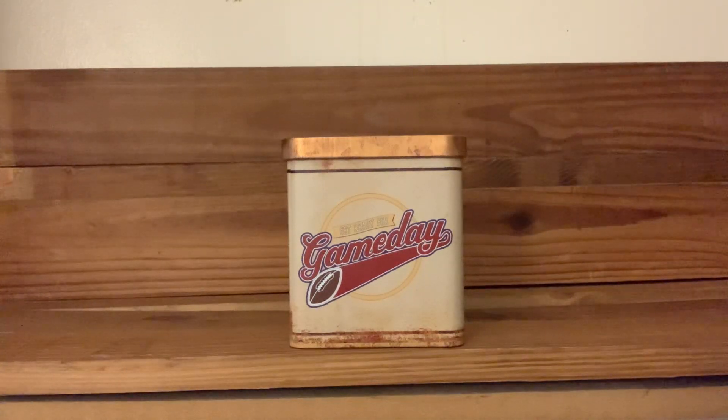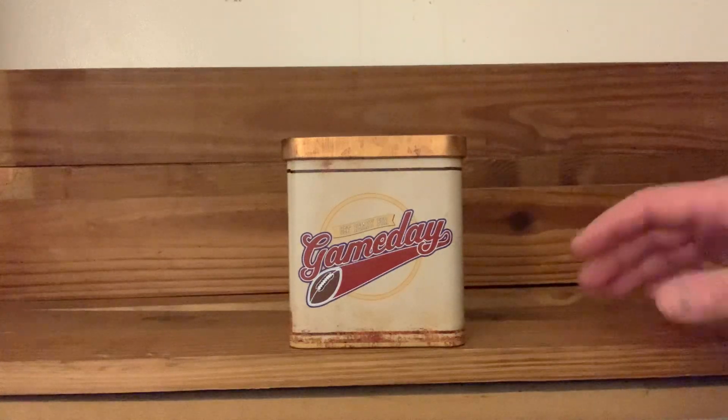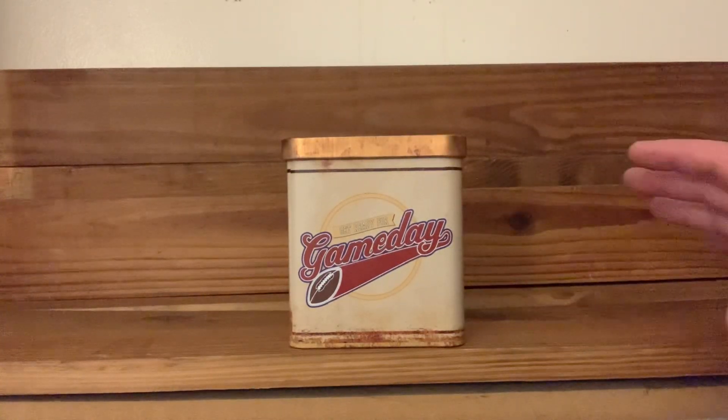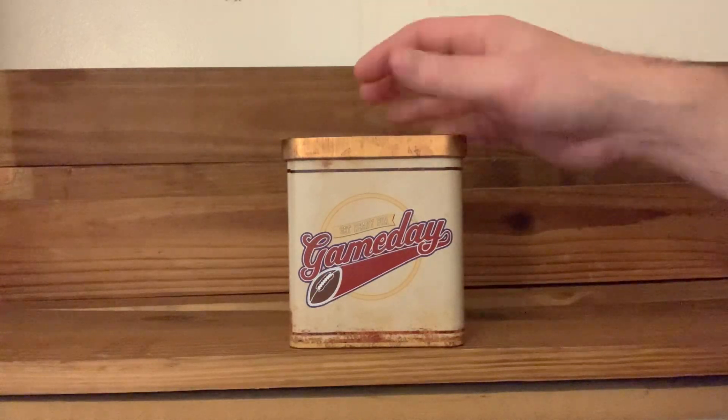Hey guys, today I just wanted to show you this candle I picked up. Actually, last year, it was right around Christmas at Tractor Supply. The name of the company is Red Shed Homing Gifts. I was just walking around, I wasn't really looking for anything specific, but I did see these and at first I didn't know what it was. I didn't even notice the other candles around it.